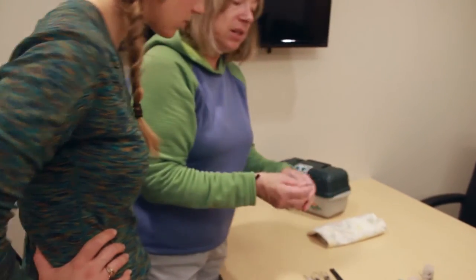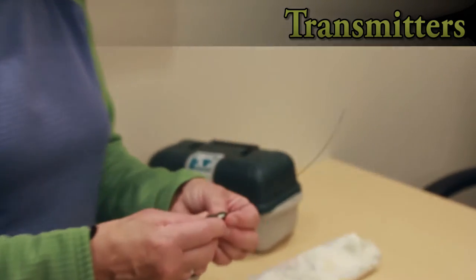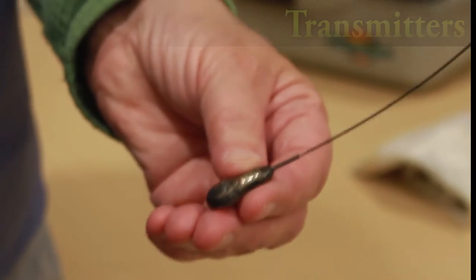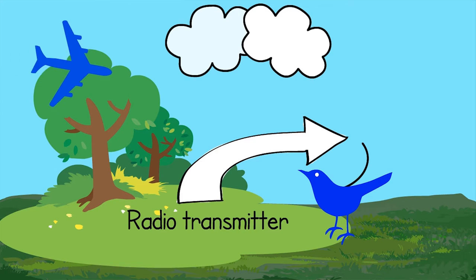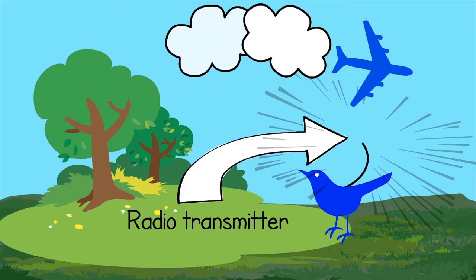The other thing we've used a lot to learn about birds are transmitters. With these kinds of transmitters, you have to fly in a plane to listen for them, and then when you hear the bird you circle the area — you say okay, that's so-and-so, frequency 164.85.